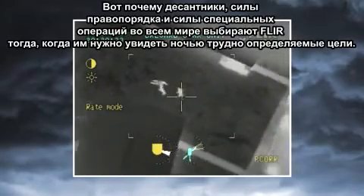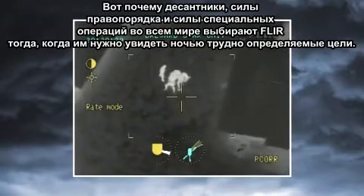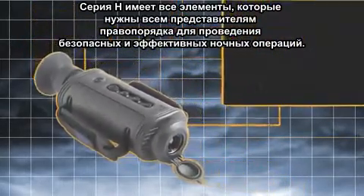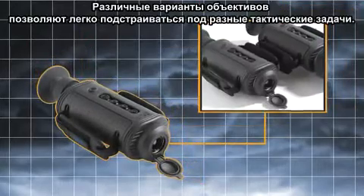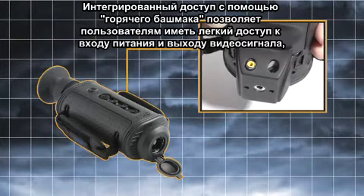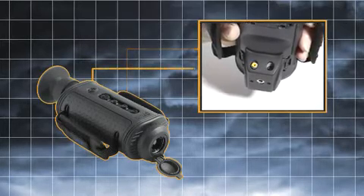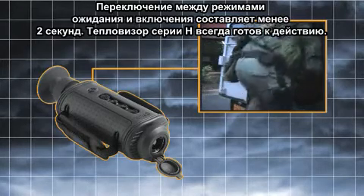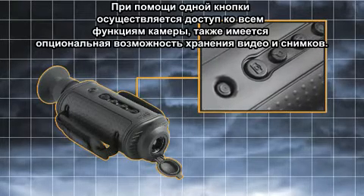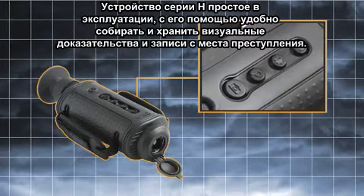That's why airborne law enforcement units and special operations forces around the world choose FLIR when they need to see hard-to-find targets at night. The H-Series has all of the features law enforcement officers need for safe, efficient, tactical nighttime operations. Its multiple lens options allow for flexible tactical mission profiles. The integral hot shoe accessory gives officers easy access to power in and video out connections, making it the perfect tool for long hours of remote surveillance. Switching from standby to on in less than two seconds, H-Series is always ready for action. With single-button access to all camera functions and optional on-board video and still image storage, H-Series is easy to use and a convenient way to gather and store visual evidence and crime scene records.